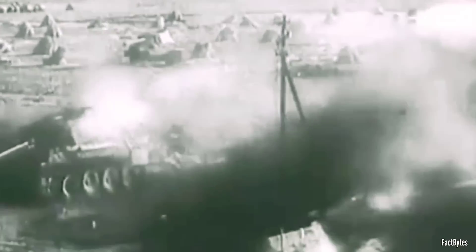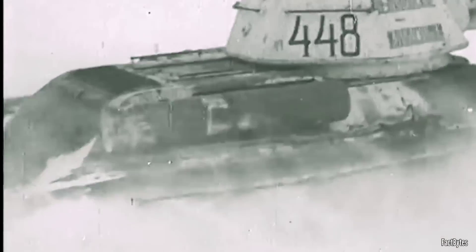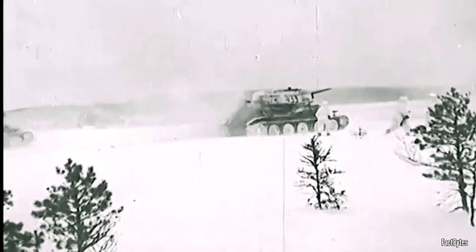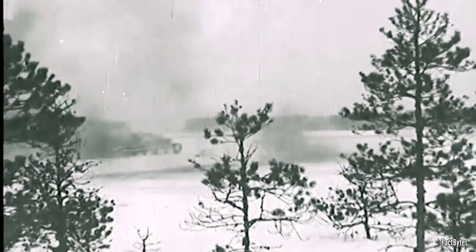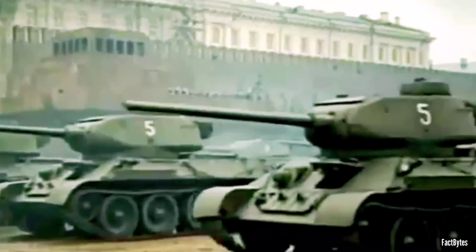The T-34's relatively low cost and ease of production allowed the Red Army to amass a significant numerical advantage in armor. This facilitated a new tactic — overwhelming the German panzer divisions with large numbers of T-34s — a strategy that proved highly effective against the stretched and overextended German forces. Despite the dire circumstances, T-34 tank crews fought valiantly, displaying remarkable bravery and resilience. Ultimately, the seemingly endless supply of T-34s played a crucial role in pushing back the German forces and initiating the advance towards Berlin.